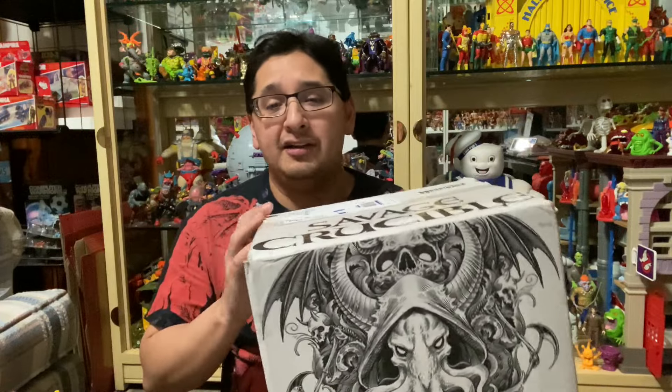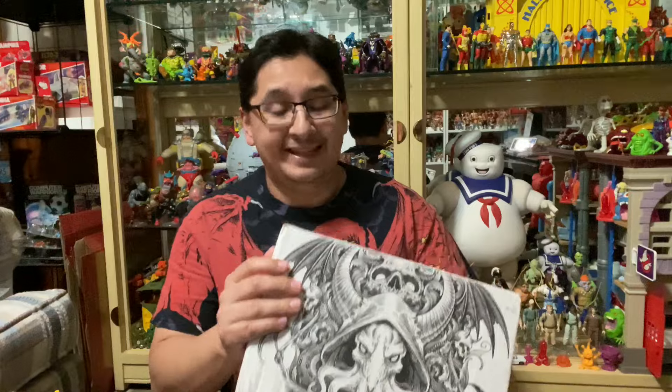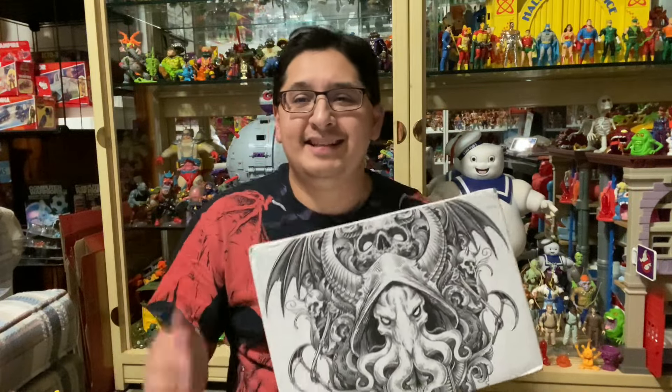This one right here is a new toy line hitting the markets right now. It's called Savage Crucible by Harbinger Studios. The team at Savage Crucible hit me up on Instagram — they were fans of the channel and wanted to send me a figure for review. They had a Kickstarter last year that backed, and right now they are doing pre-orders. I'll have links in the description to their Instagram and website.